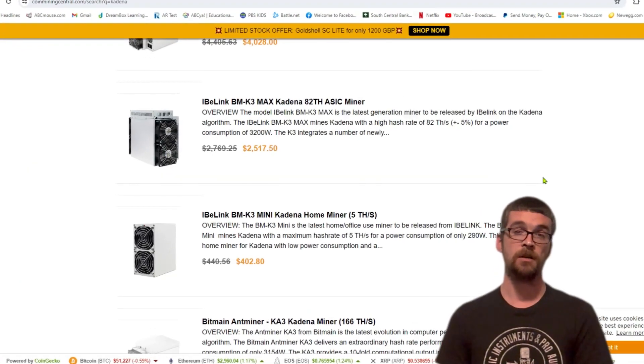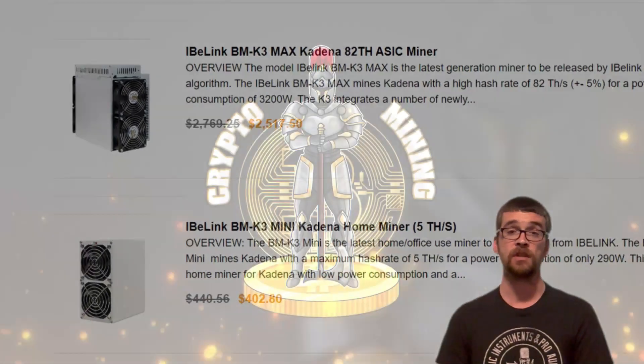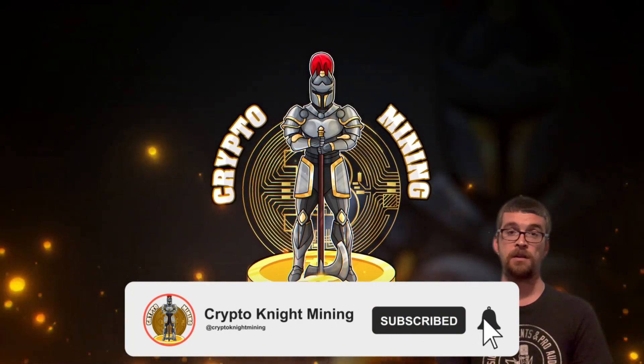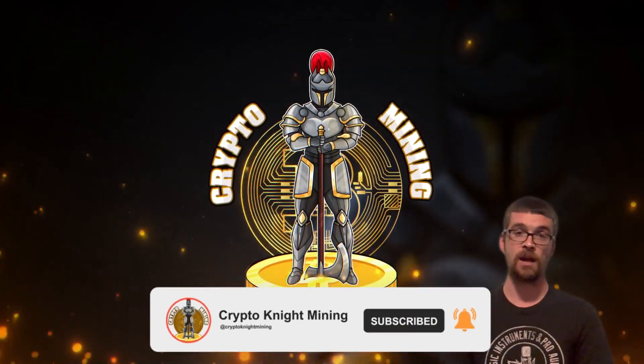Furthermore, there are new KDA miners joining the Kadena mining game, both large scale and small scale. My name is Kryptonite and you're on the Kryptonite Mining channel, so make sure you smash that subscribe button and let's dive right into the video.